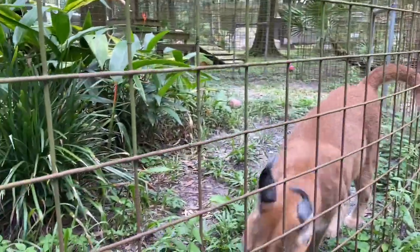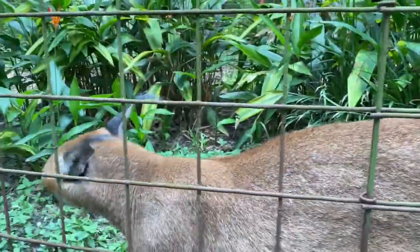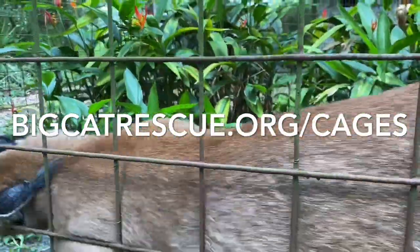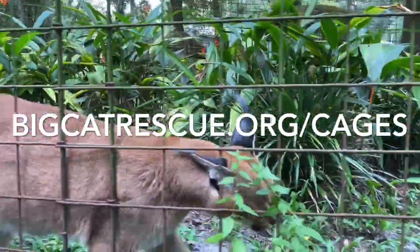If you do have any questions about the way our enclosures are built or would like to see more of them, just visit bigcatrescue.org/cages. Alright bud, say bye-bye. He's like, not today.